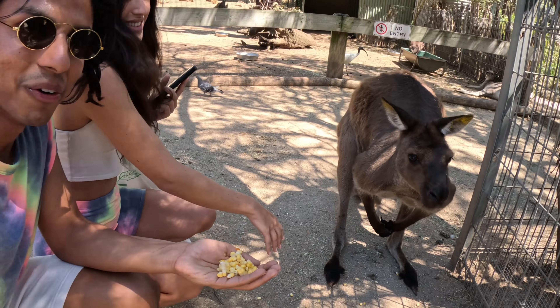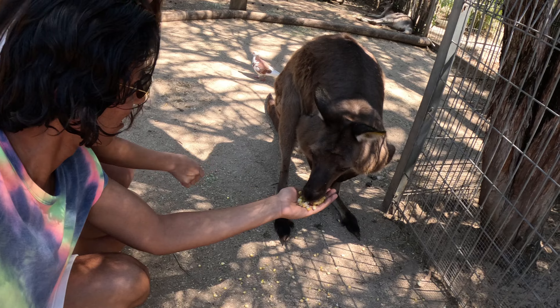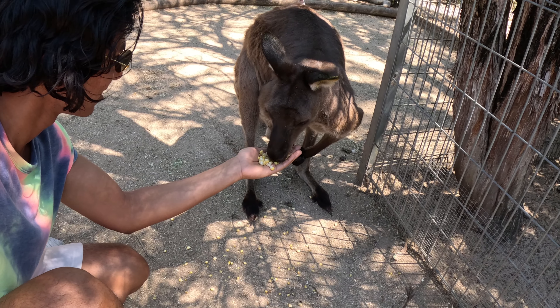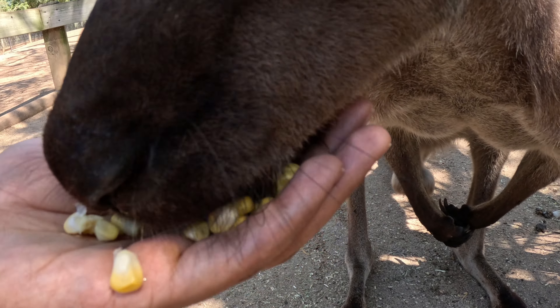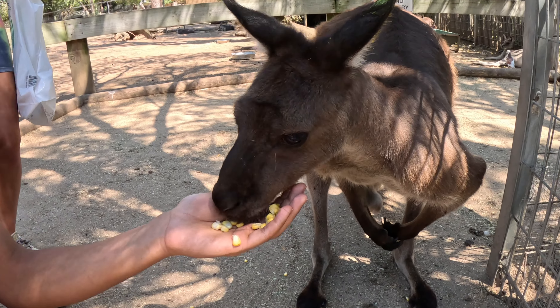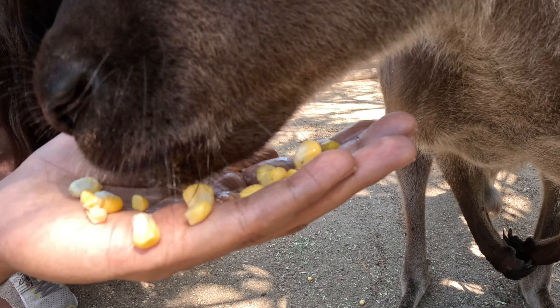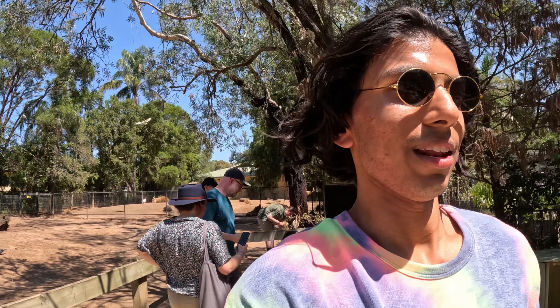He's a hungry boy! My turn! Wow, this is so cool. He's a big boy. This is amazing — just fed a kangaroo! Probably one of the best things I've done in Australia to date.